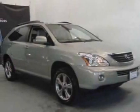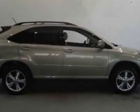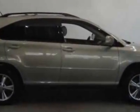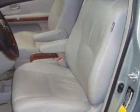Check out this 2007 Lexus RX 400H. This RX 400H has just under 41,500 miles. For your protection, a warranty is available for this vehicle.